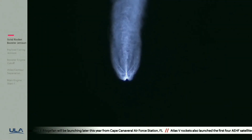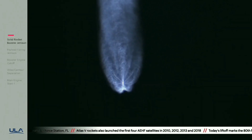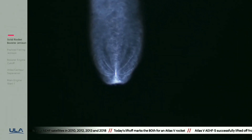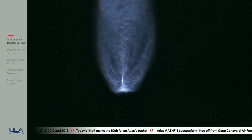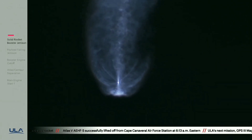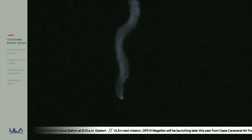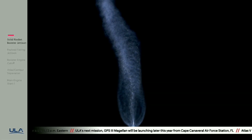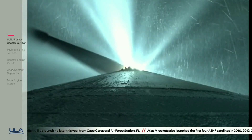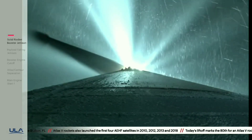Engine now throttling to maintain 2.5 G acceleration limit. Engine response and vehicle body rate response looks good. RCS pyrovalve has been fired. Reaction control system is pressurizing to flight levels. Now coming up on three minutes into flight. RD-180 pump speeds and injector pressures continue to look good as it maintains that throttle limiting. Three minutes, 10 seconds in. Vehicle body rates continue to look good.